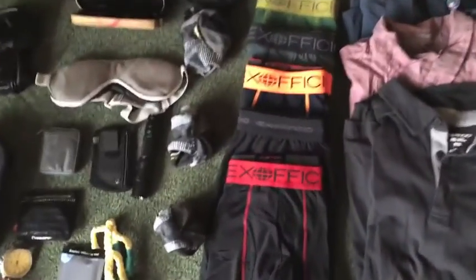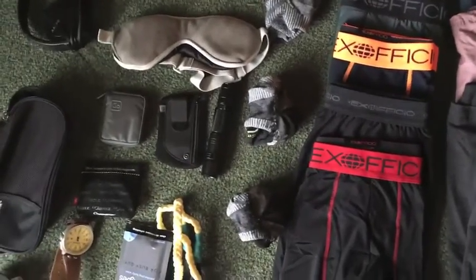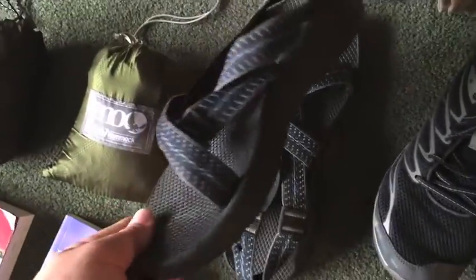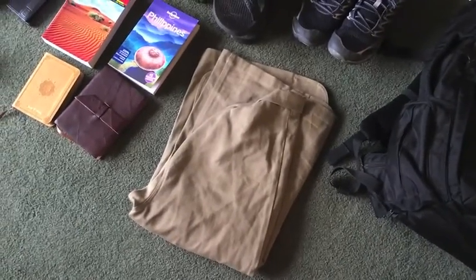Underwear — I've got five pairs of Ex-officio underwear. Next to that I've got three pairs of socks. I've got shoes, obviously. I've got these sneakers and then I've got these Chaco sandals.